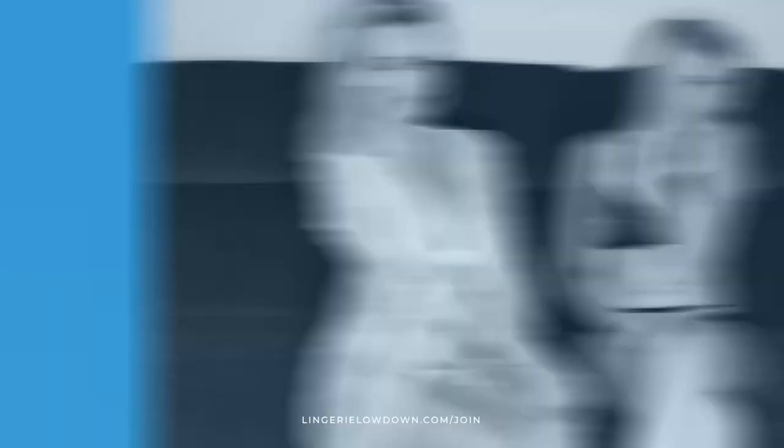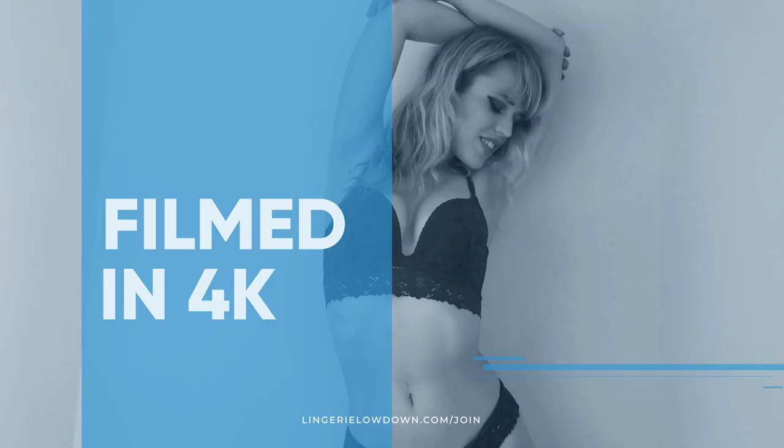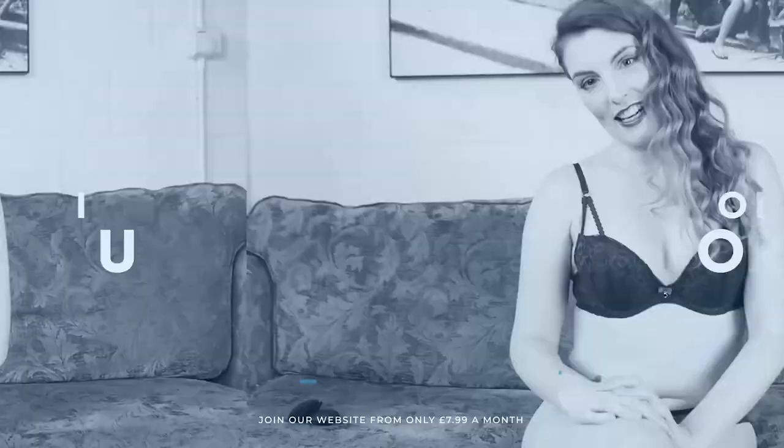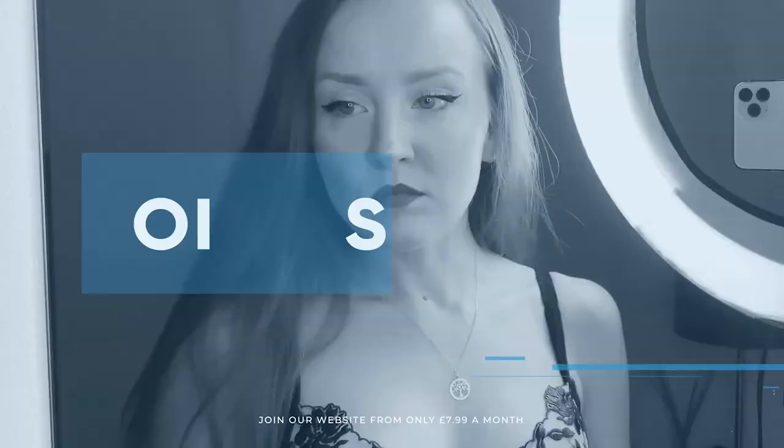All our reviews are 100% impartial and completely honest, always. We pride ourselves on being inclusive and diverse, filmed in 4K for every stunning detail, empowering men and women with daily reviews. Want to see the best presenters? Join the best review website today — memberships start from just $7.99 a month.